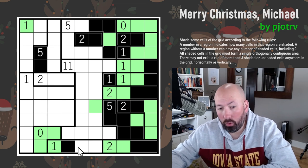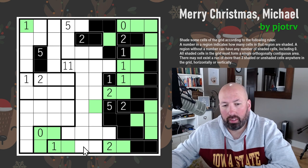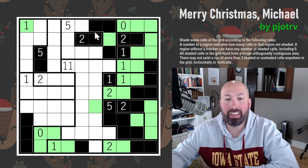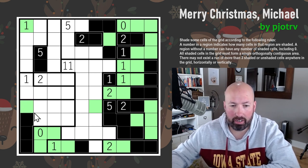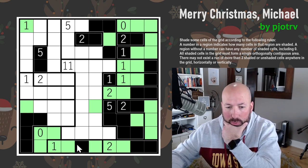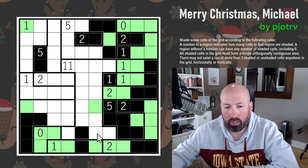This can't be shaded because we'd have four unshaded in a row, so that one's unshaded. Therefore both sides have to be shaded — we've got three greens in a row — and this has to get connected to the rest of the grid, so it has to go up there. It can't keep going or we'd have four, so it turns. This is the final one for that region. It has to connect to the 11-region, so it goes up there.